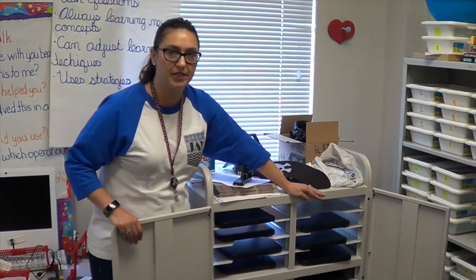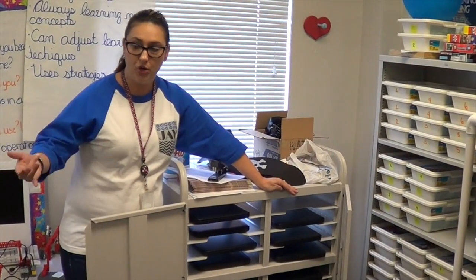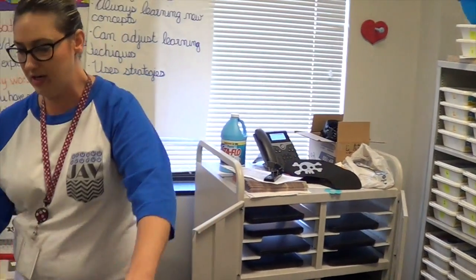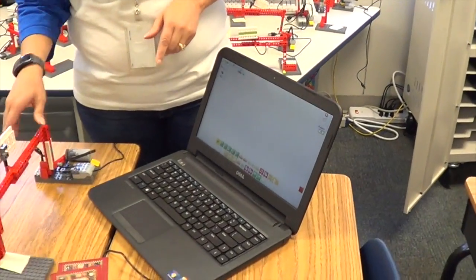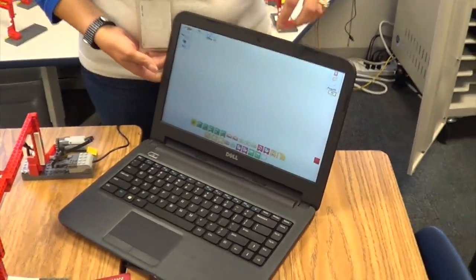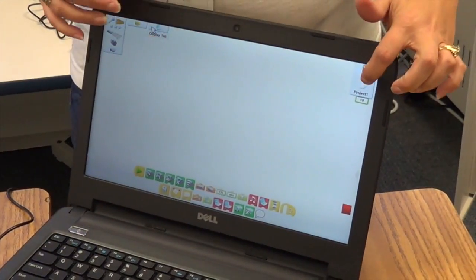This is the second part of our grant. It is our Dell laptops that have all the programs for the WeDo Lego program, which is how we can hook it up. As you can see right here, I'm working on it. I have the program hooked up with our finish line to see how it's going to work. We have to place the different projects into the project here.